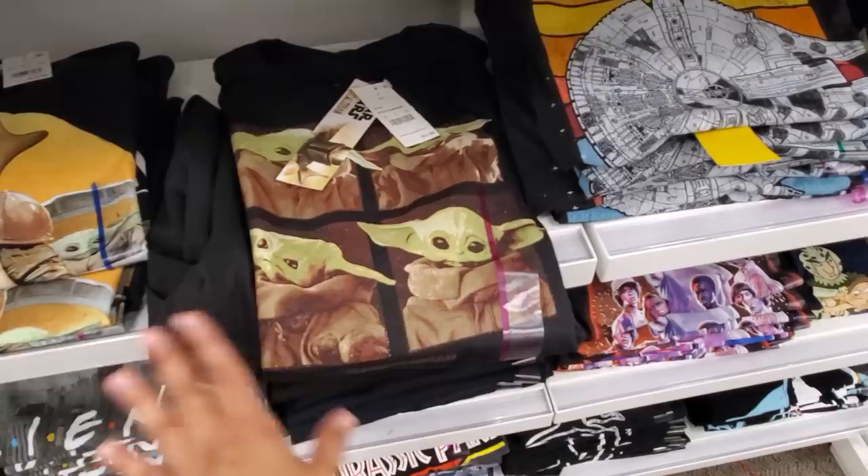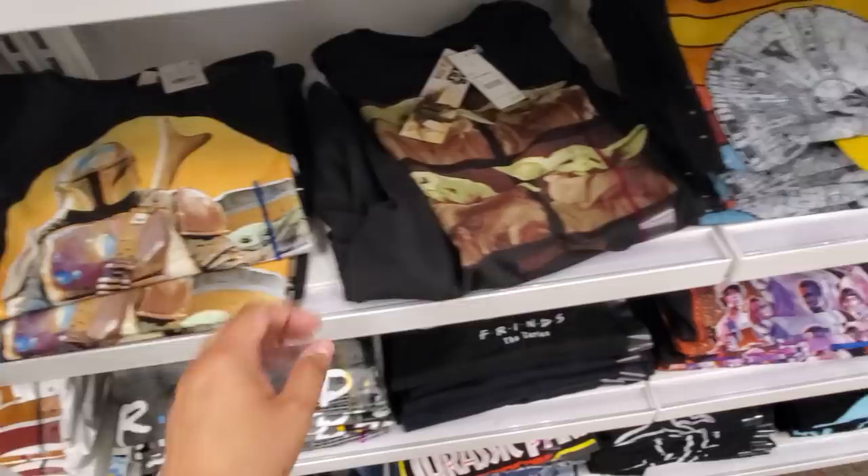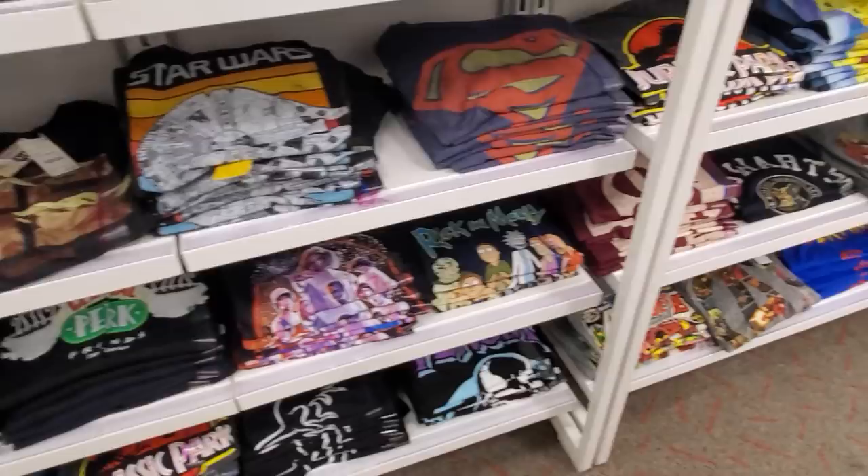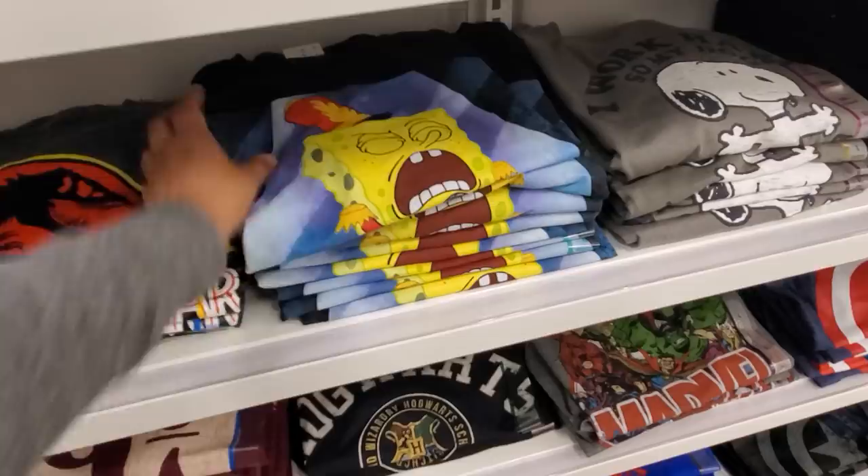Nintendo and Star Wars. He's just so cute but I can't get into the clothing because I feel like they don't make them that great in my opinion. Of course the Mandalorian, Baby Yoda, Stranger Things, Jurassic Park — we have Venom, Rick and Morty, Spongebob, Harry Potter, and Spider-Man.